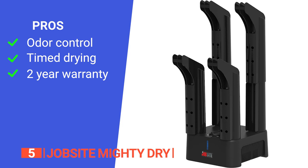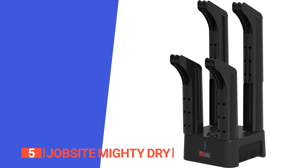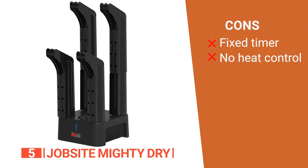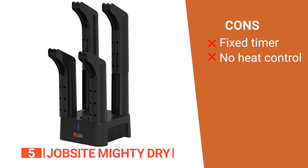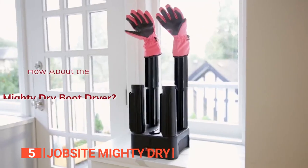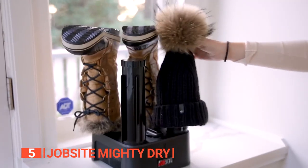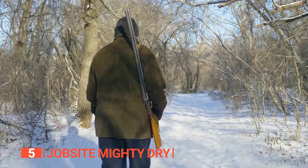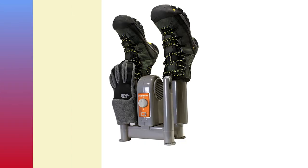Its pros are odor-fighting capabilities ensuring fresh-smelling footwear every time, a worry-free automatic timer, and a two-year warranty. However, its cons are that the timer is fixed at three hours — which could be longer for certain items — and there's no option to turn off the heat. The Jobsite Mighty Dry is recommended for hikers, hunters, skiers, or anyone who hates putting on damp shoes.